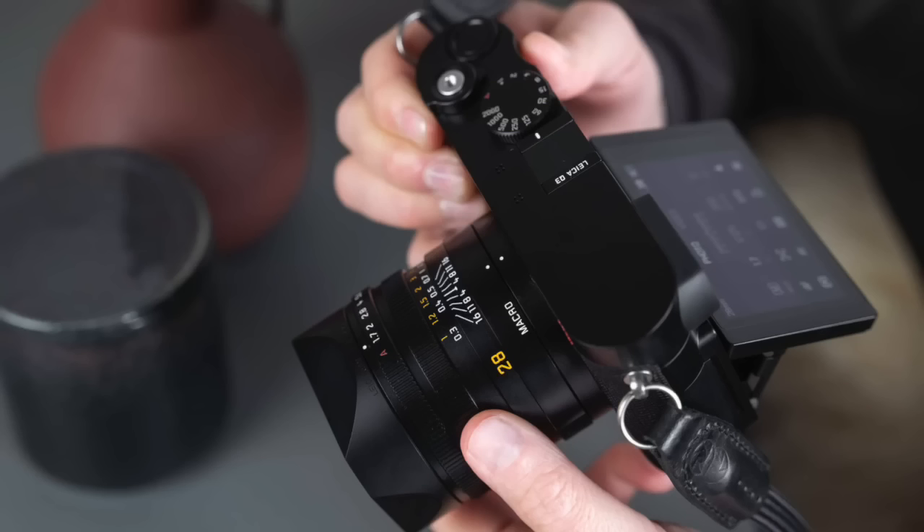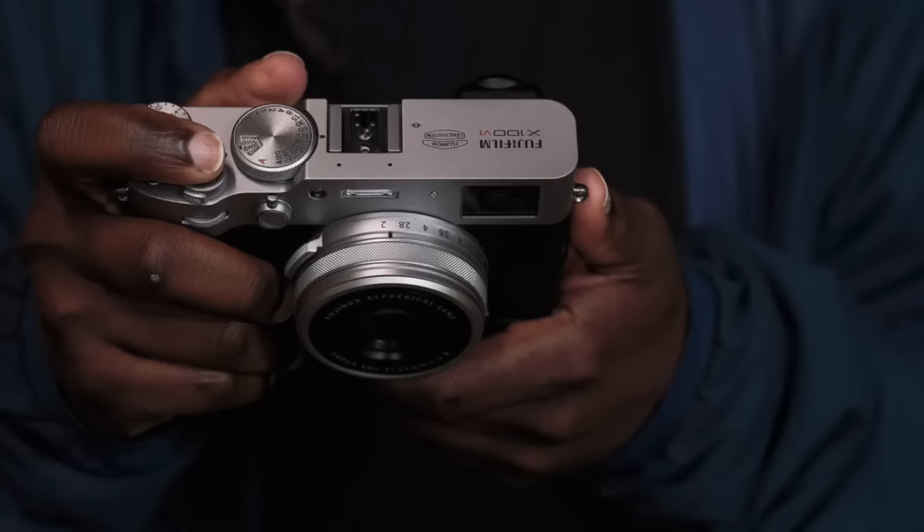Before I end this video, a teaser: yesterday I got information about another fixed lens camera coming from another manufacturer with a big name, but I'm not going to share it today — I'll make a separate video. Many companies are aware that the compact camera market with high-quality fixed prime lenses is booming, and it's something the younger generation particularly wants. These cameras are very hyped on social media. It's not only because of the X100VI — the X100V and cameras like the Leica Q3 were already selling very well one to two years ago, so companies are well aware of that trend.